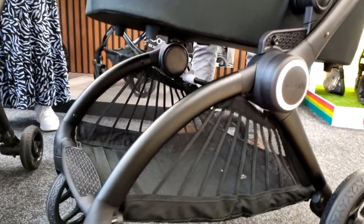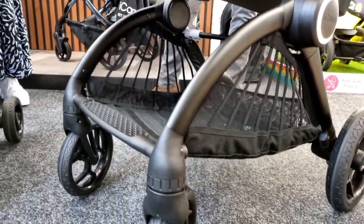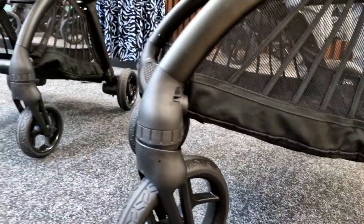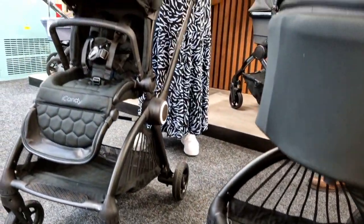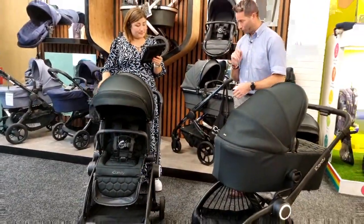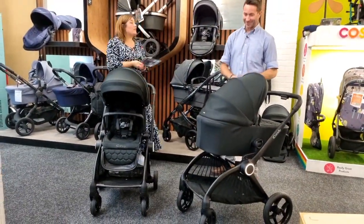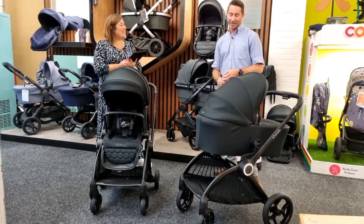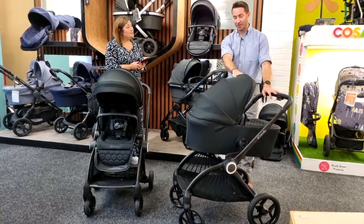The front wheels do lock — we'll show you how that works. It is easy to transform, and yes, it has a good-sized basket. It's very handy that all the wheels are included for when you're going on different terrains. We'll cover colors and all other questions as we go through.